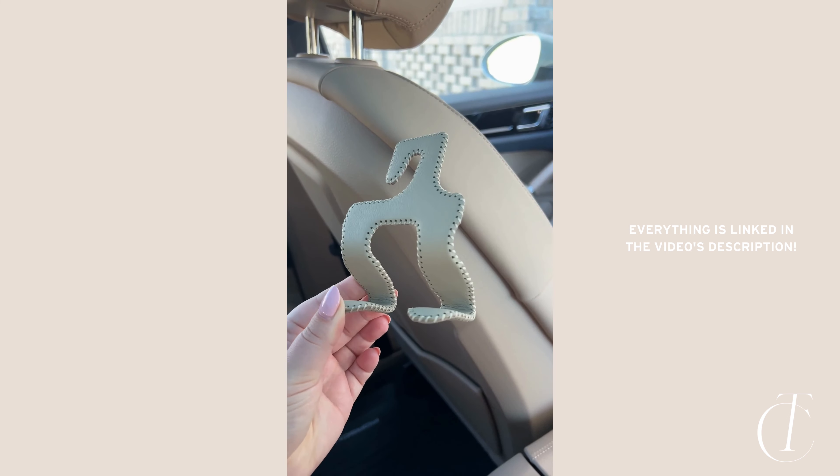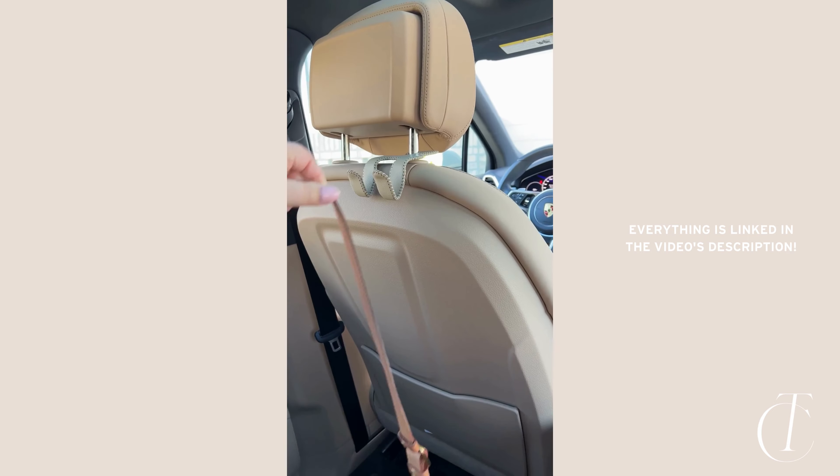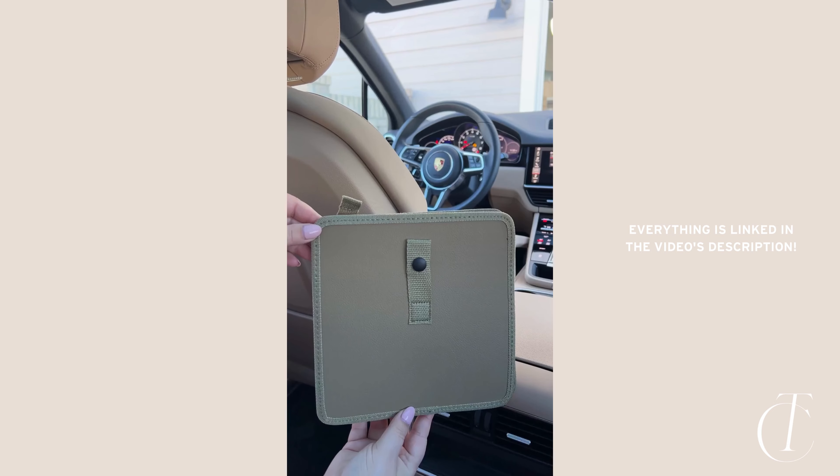Here are some car must-haves from Amazon that I love. First up are these hooks that fit on your headrest — they're perfect for hanging your purse or shopping bags, and I love how they blend in with the car's interior.